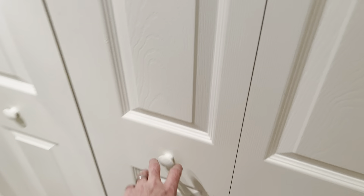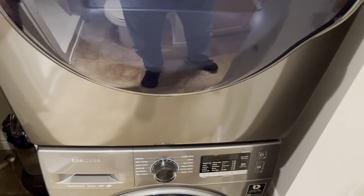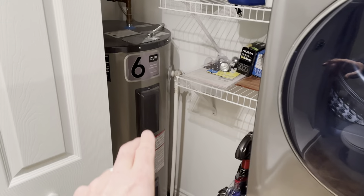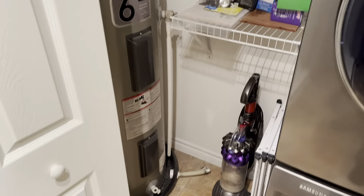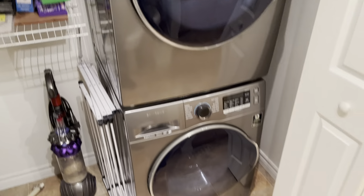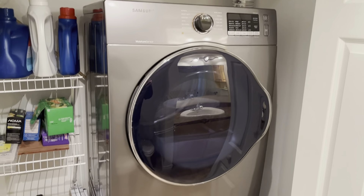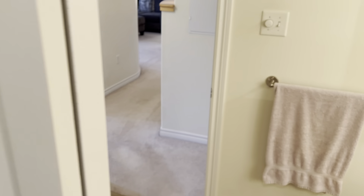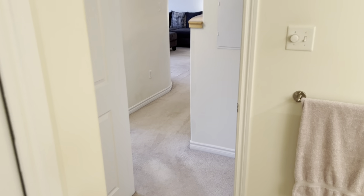You also have in-suite laundry, which is another perk. There's the air exchanger — fresh air in, stale air out. Here's your hot water tank, which is all good. And there's your stackable washer and dryer. So in-suite laundry — a full set of appliances.